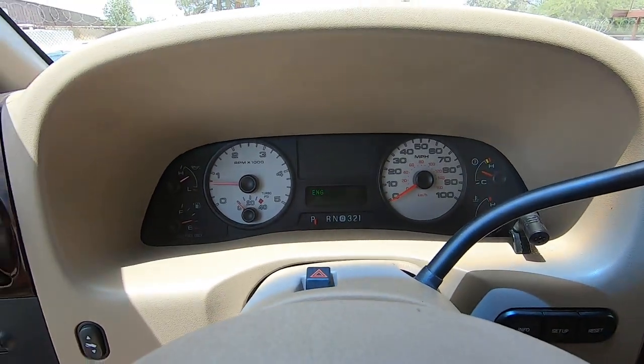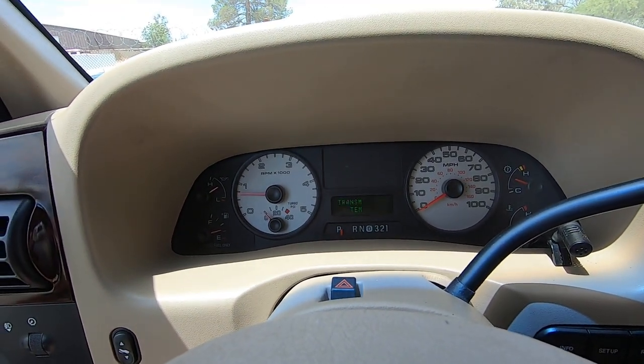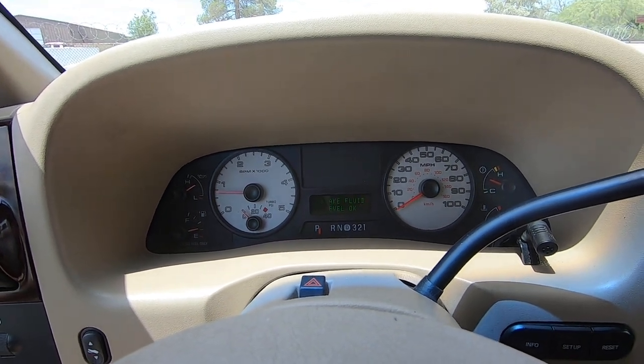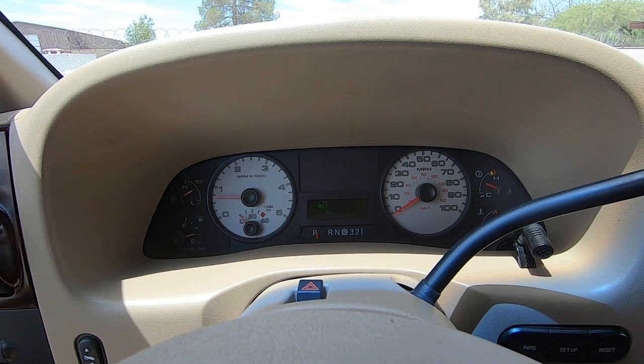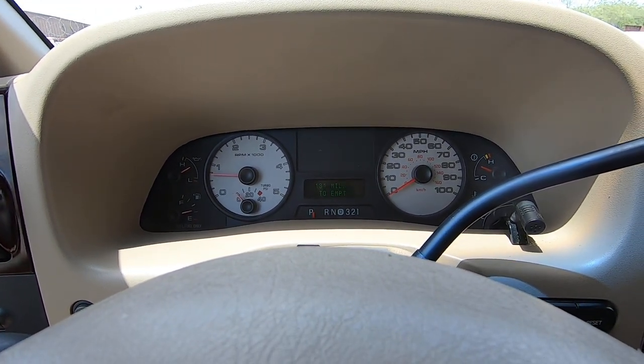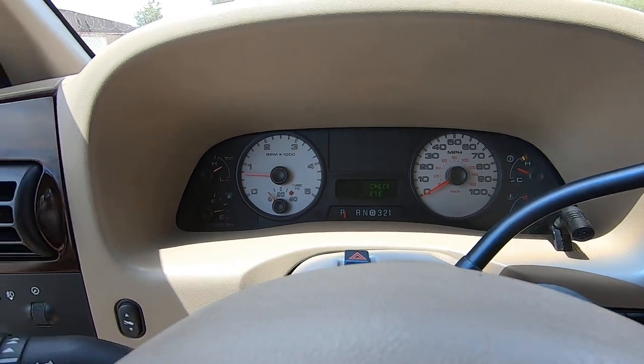We'll do a systems check: engine temp okay, transmission temp okay, oil pressure okay, brake fluid level okay, all doors closed, air filter okay, 131 miles to empty. Systems check complete.